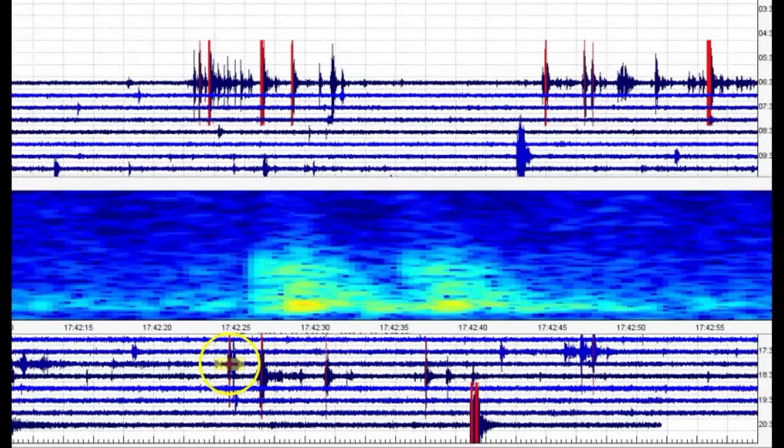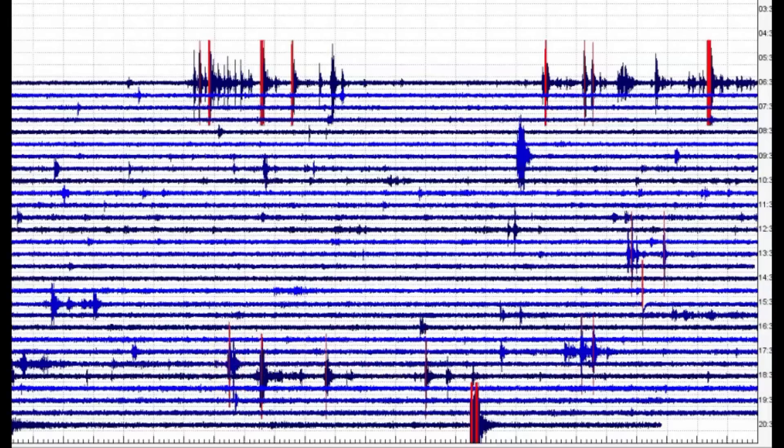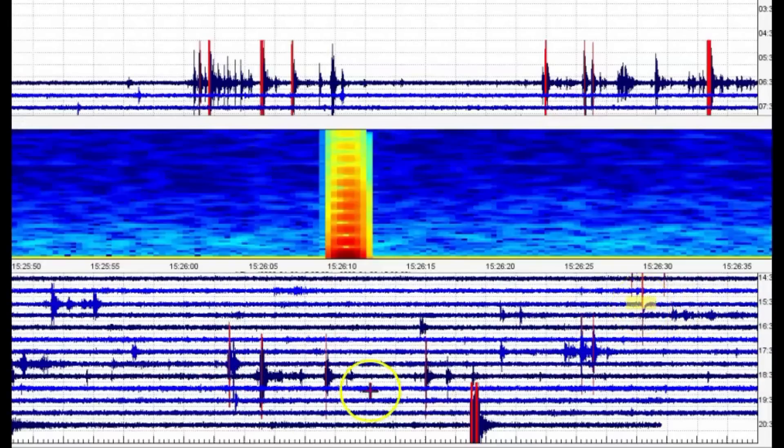We got some of these deep earthquakes where the magma is probably trying to come up from the plume. Those of you that have followed me — I've shown you how when the Honga Tonga volcano's magma started coming up through the mantle of the earth through the plume, it only took one hour to erupt. There have been other volcanoes that have erupted within 10 minutes with no notice at all.